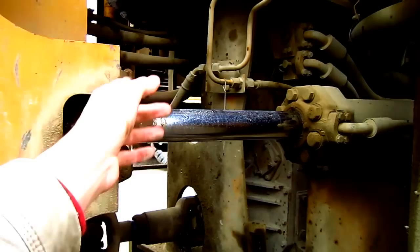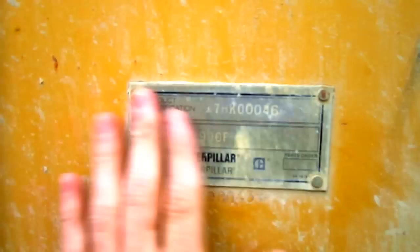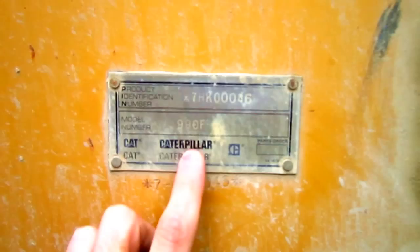Right here you can see where the two sections of the loader are pinned together. This is where the articulated steering is — one cylinder on each side to turn the loader left or right. And right here on the side of the loader frame, you can see the plate with the machine's product identification number and the model number, where it says 990F.